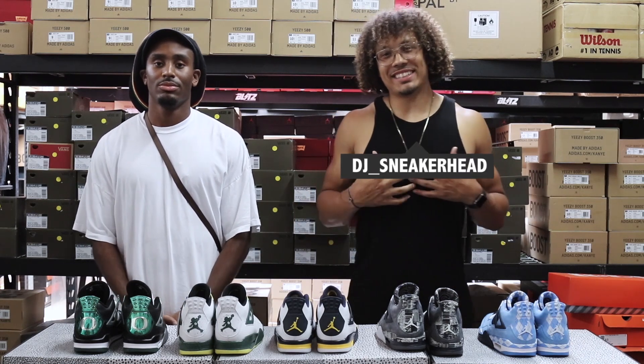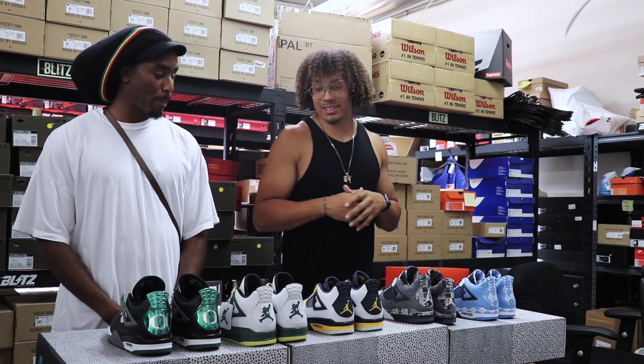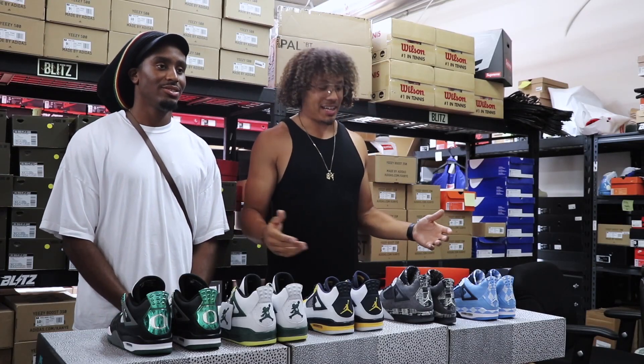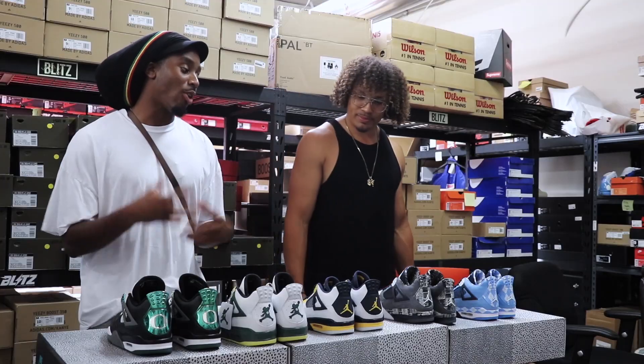What's happening DNA fam, it's your boy DJ, it's your boy AJ and we are the DNA show. Today we're at Project Blitz down in LA and I've always had this question for myself and you as well and the people. We have all the college fours here and I've always been interested — how do you rank this shoe? So we're gonna give our ranking.